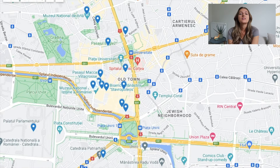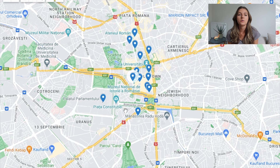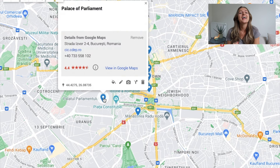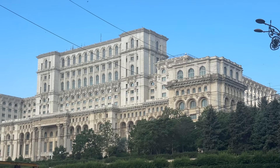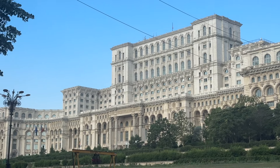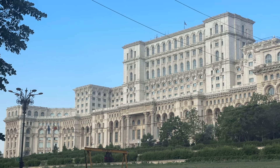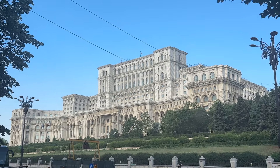Now south of the Old Town, we have Dialul Metropoli, which is a small hill that's an important historic, cultural, architectural, religious, and touristic point in the national capital. And the Palace of Parliament, also known as the House of the Republic or People's House, is the seat of the Parliament of Romania — and it is massive at 240 meters or 790 feet long and 270 meters or 890 feet wide.